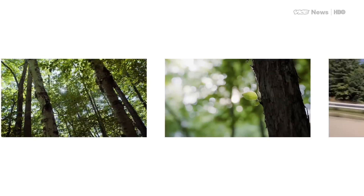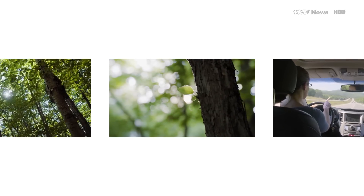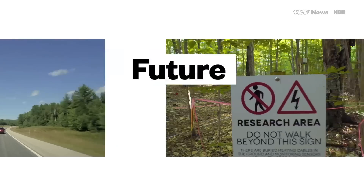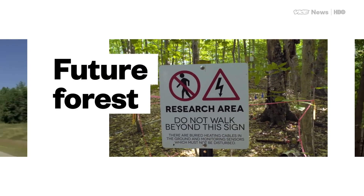It's hard to predict exactly how a warming climate will affect the natural world. But a group of scientists in New Hampshire are trying to do just that, by simulating it. Arielle Duem-Ross reports.